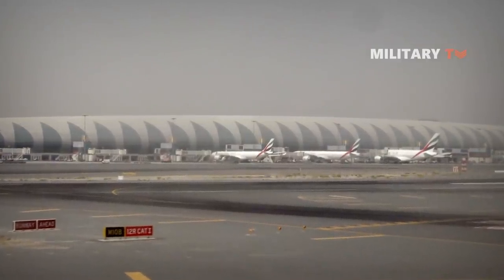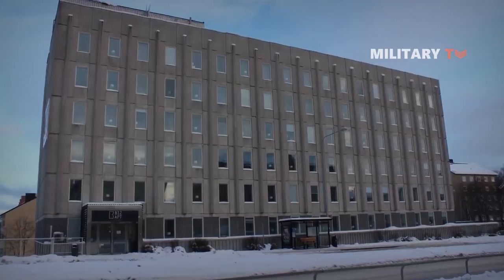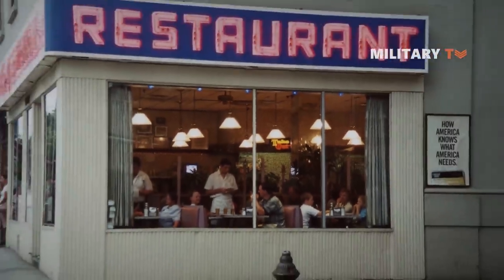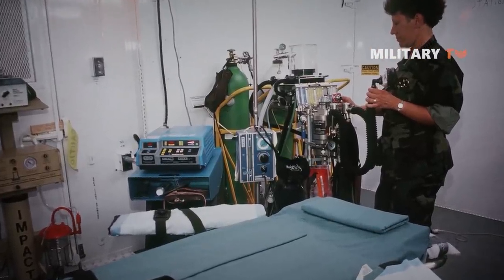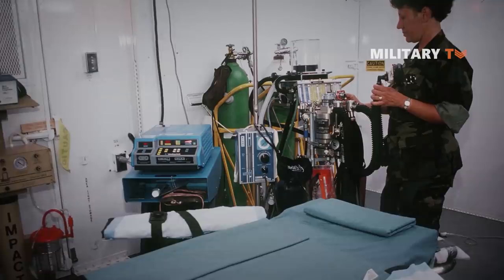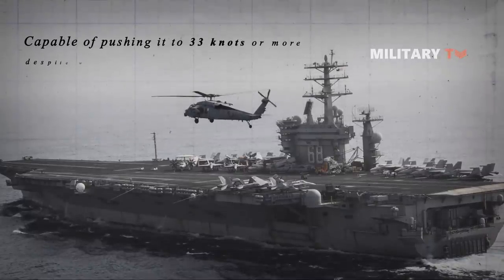Yet an aircraft carrier must do so much more than either. In short, you are trying to build an airport, a nuclear power station, and an extended stay hotel for more than 5,000 people, plus the restaurants, shops, and medical facilities to keep them fed, happy, and healthy for months at a time. Then put all that on an island with engines capable of pushing it to 33 knots or more, despite weighing 100,000 tons.